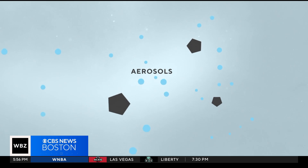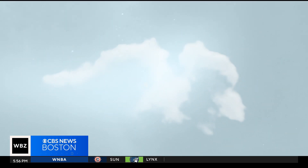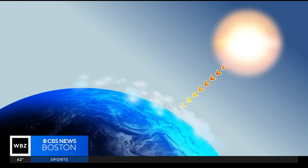Aerosols act as cloud condensation nuclei, causing more clouds to form. Some aerosols can reflect sunlight back into space, possibly cooling the climate by blocking the sun's energy.